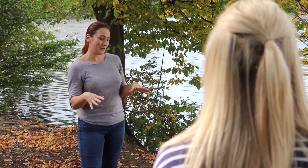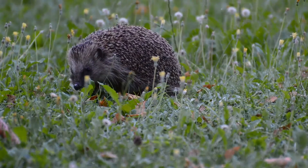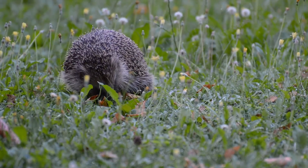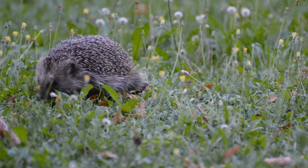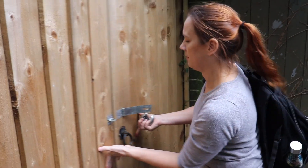So why does it matter? Well, hedgehogs have recently been listed as vulnerable to extinction, which means they need our protection more than ever. You'll be pleased to know that we do have hedgehogs on our campus, but even on a really green, spacious campus like ours, hedgehog numbers have still been in decline over the last few years.